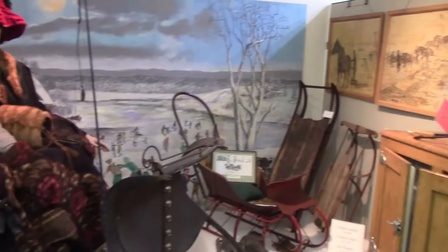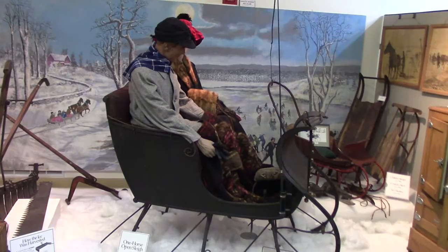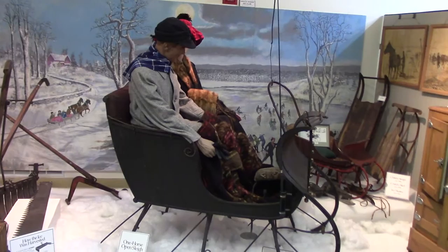This is our Winter on Long Pond exhibit. At the time, the ponds froze deep enough that people could go for a one-horse open sleigh ride. Families could go ice skating, ice fishing, and children could take their sleds and go out and play on Long Pond.